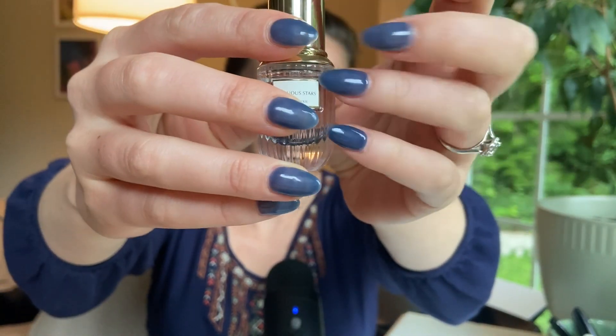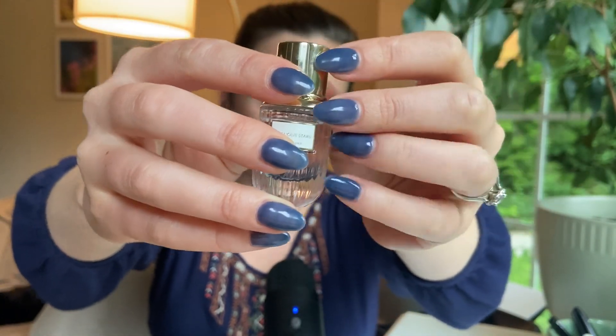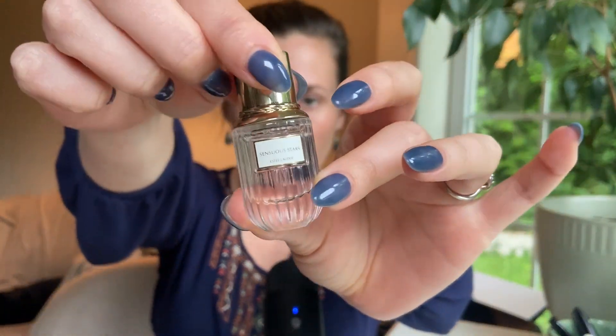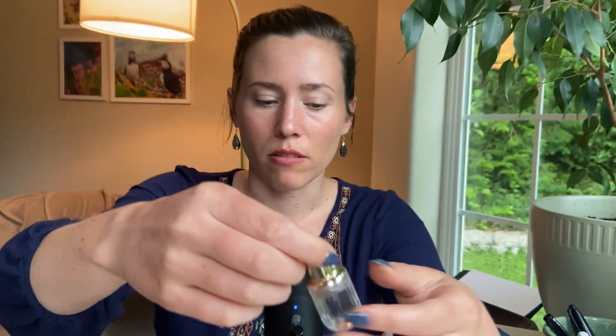I feel like all of these fragrances might just have three notes — cause these first two just had three notes, so I'm thinking maybe they'll just be really simple, all of them, three notes. Anyway, that is Sensuous Stars and the liquid on this bottle is purple. On the big bottle it's like a white purple and you can tell.